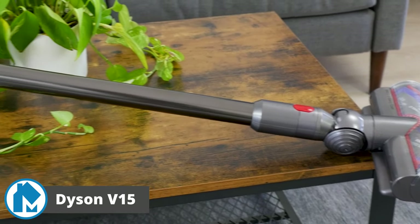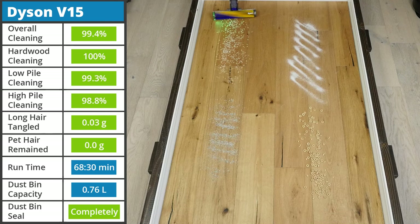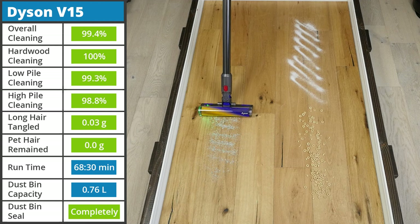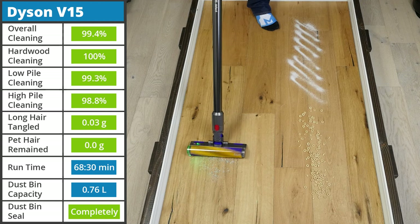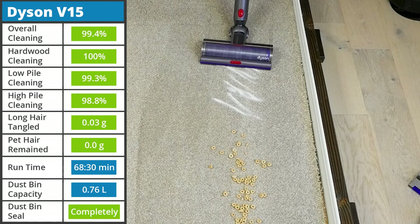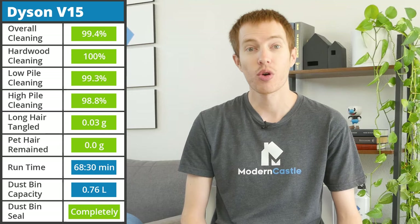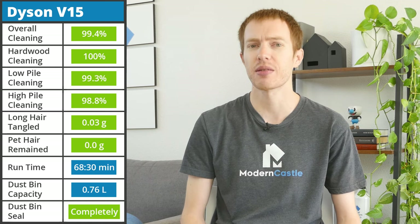With that brief intro out of the way, let's jump into our number one pick for 2023, the Dyson V15. After being released in 2022, the Dyson V15 is still the most powerful cordless vacuum on the market. It's capable of 230 air watts of suction power and showed its prowess by removing 99.4% of all debris. During our cleaning tests, the V15 only minorly struggled with sugar on high-pile carpet, removing 96.0% of the debris — its worst score across three floor types and four debris types, which is incredibly impressive performance.